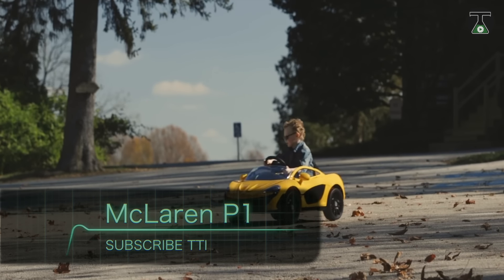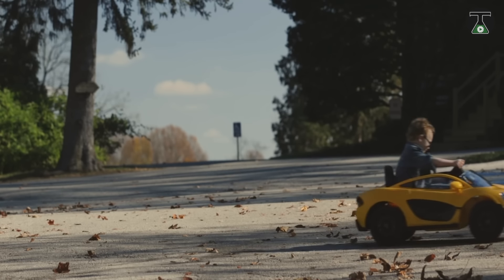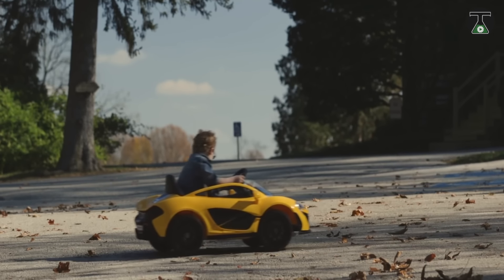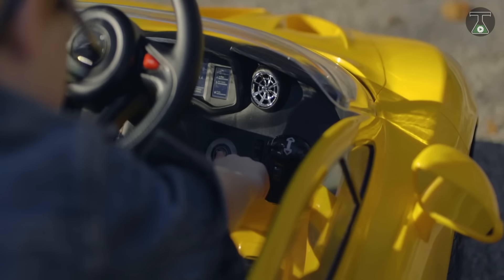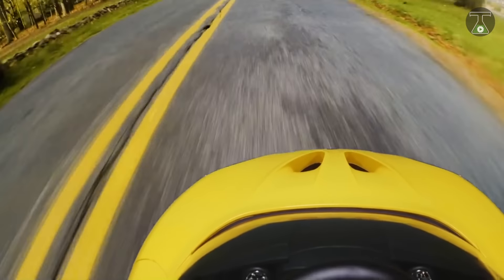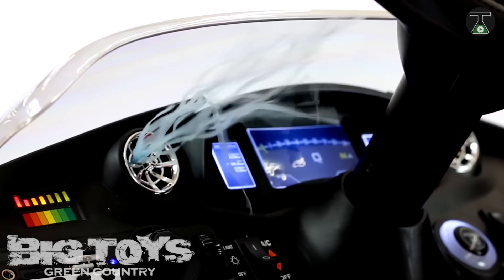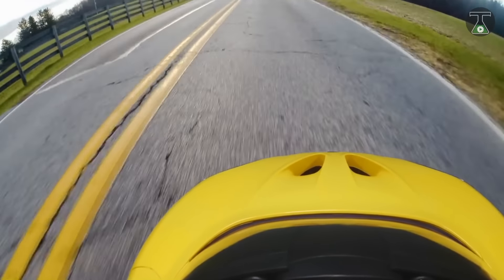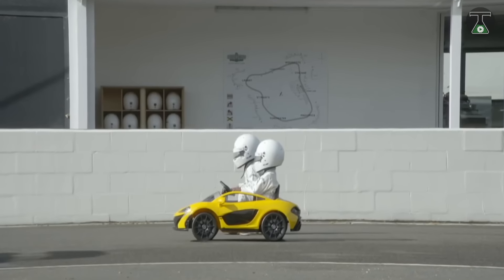Number 2: McLaren P1. This miniature hypercar lets your child go from zero to five miles per hour in absolute jaw-dropping style in just two seconds. This model was inspired by the famous hybrid McLaren P1. Its modest size is equipped with the latest technology such as a 12-volt motor and a long-lasting battery. The model also has a USB port, FM radio receiver, and aux cord. Shockingly, this car has a working AC for kids who easily get dehydrated in extremely hot summer heat. It even has functioning backlights and hydraulic pistons to operate the dihedral doors, just like the real thing.